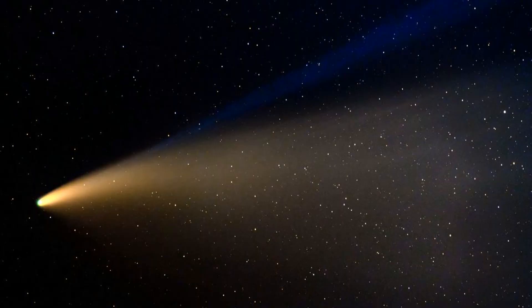Comets. A comet is a small icy body in orbit around the Sun. Away from the Sun, they are small frozen objects, but when they're nearer the Sun, they heat up and form tails that stream out behind them.